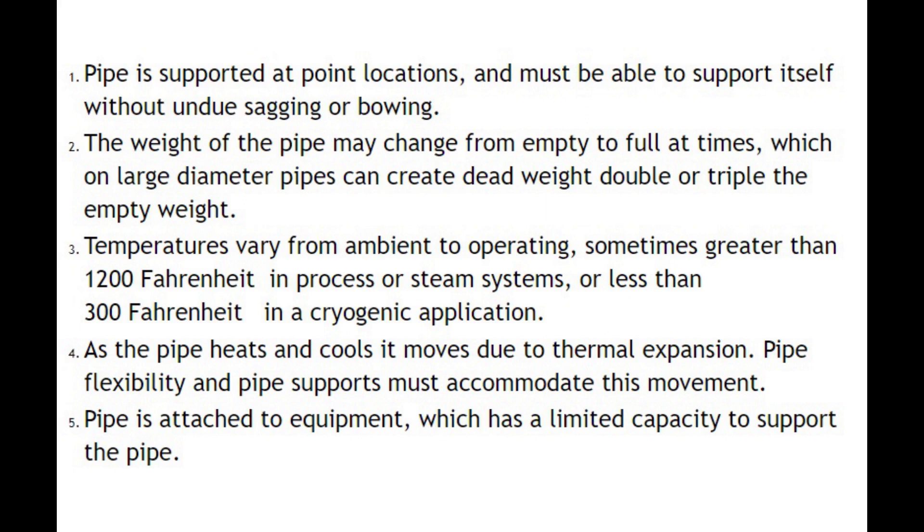Number one: pipe is supported at point locations and must be able to support itself without undue sagging or bowing. Number two: the weight of the pipe may change from empty to full, which on large diameter pipes can create dead weight double or triple the empty weight. Number three: temperatures vary from ambient to operating, sometimes greater than 1200°F in process or steam systems, or less than -300°F in cryogenic applications.